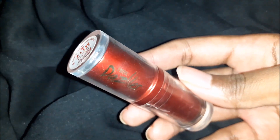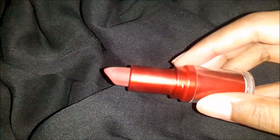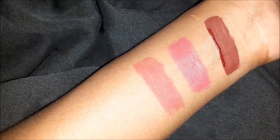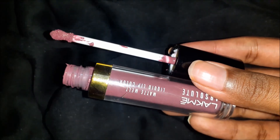Next: Dazzler Matte Lipstick in M114 — again a very beautiful shade for neutral undertones. It is very nude yet bold at the same time, making it a great everyday neutral.